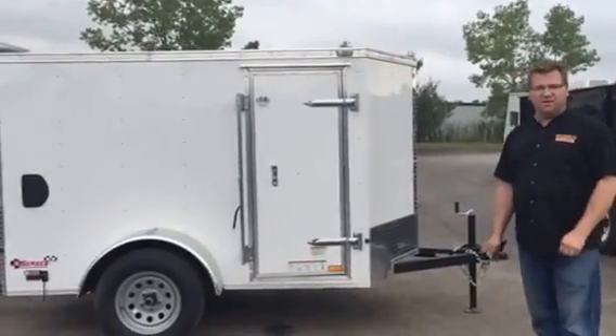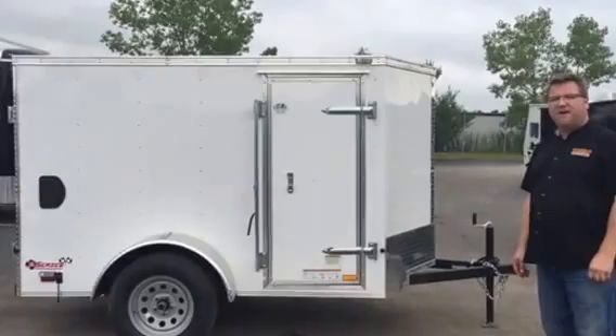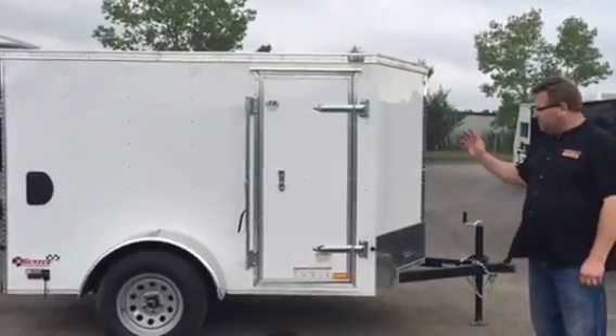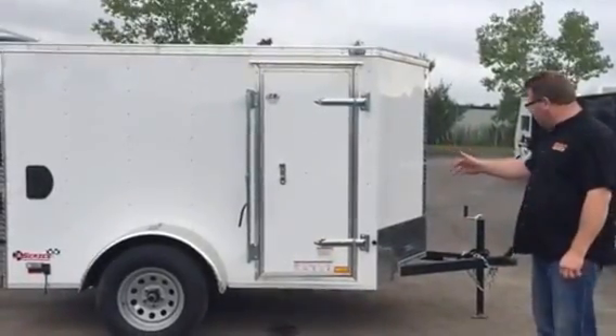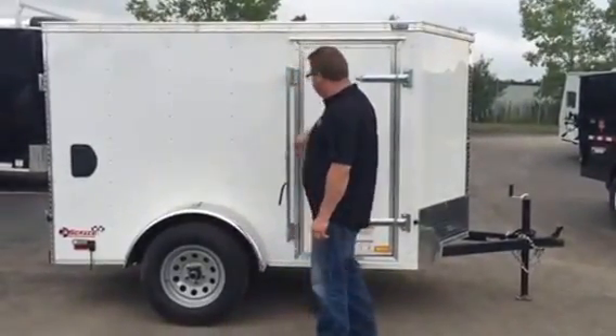Wild Bill's just got in a fresh load of trailers. Today we got a Cargomate EHW-58SA — this is a 5x8 V-nose, it's white, and you got a full-size 3,500 pound axle that's V-rated.